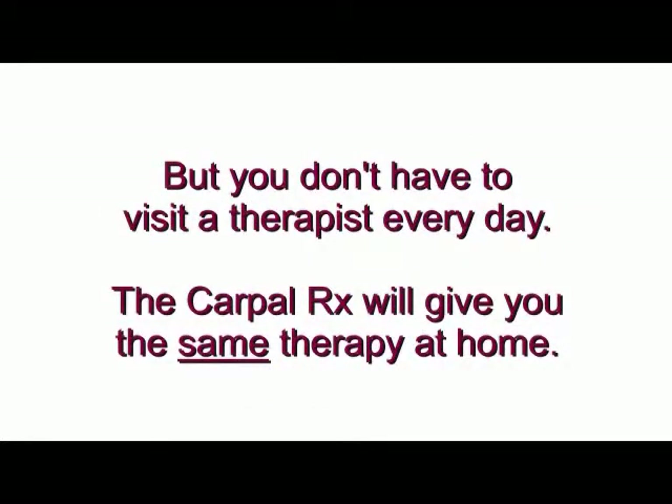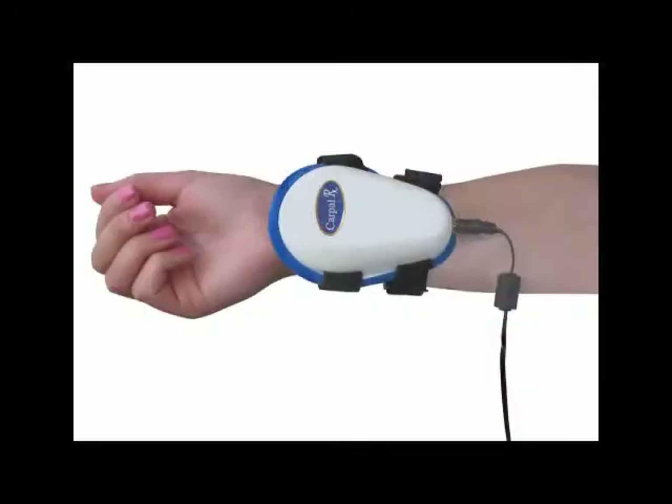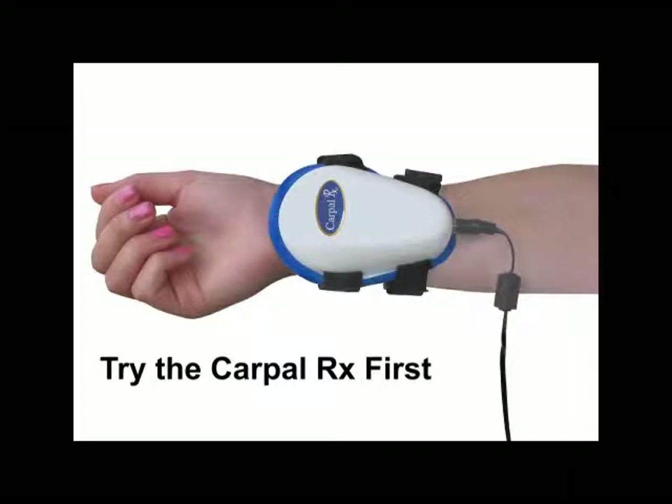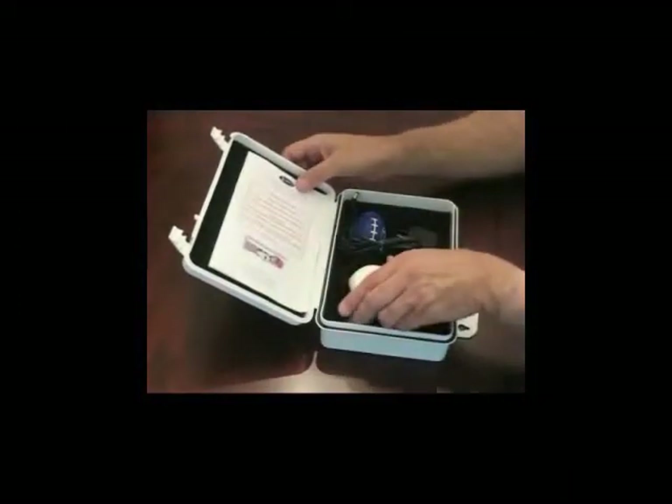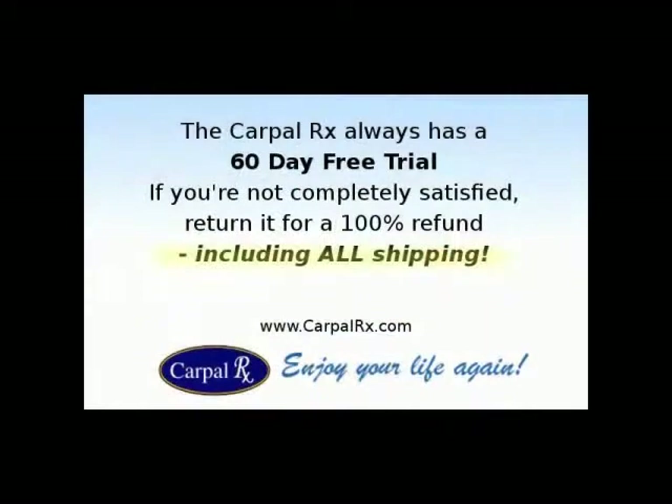To get professional and effective deep tissue massage therapy for your carpal tunnel syndrome, you don't have to visit a therapist every day. Instead, the CarpalRx will give you the same therapy at home. If you have carpal tunnel syndrome, you owe it to yourself to try this remarkable product and take advantage of the 60-day free trial offer with every CarpalRx.